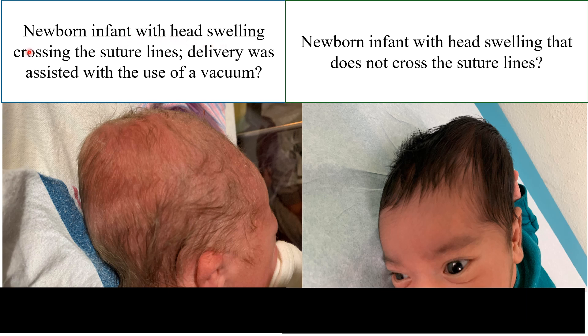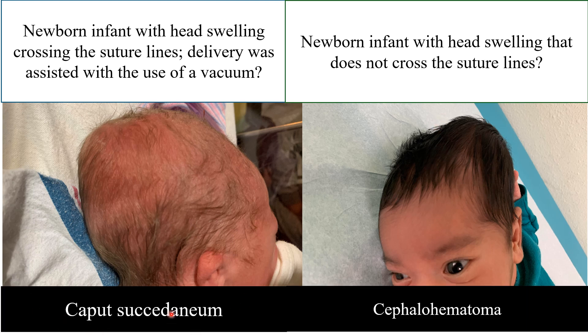Newborn infant with head swelling crossing the suture lines — delivery was assisted with vacuum. Another case: newborn infant with head swelling that does not cross the suture lines. The first is caput succedaneum, which crosses the suture lines. The second is cephalohematoma, which does not cross the suture lines.